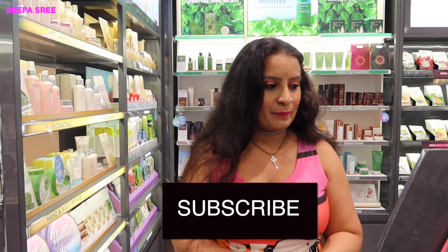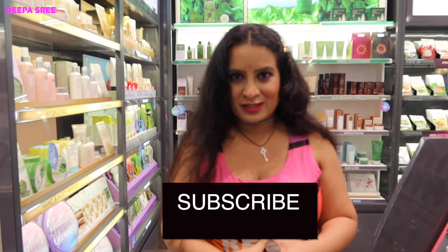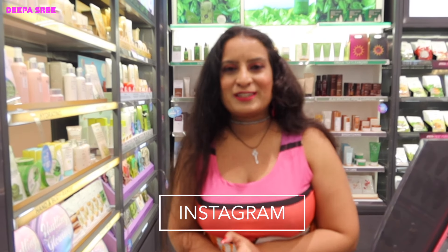That's about it for my quick visit through the store. Post-COVID, you can definitely come in — the staff are following all guidelines and it's completely safe. If you're someone who cannot shop online, you can definitely come here and have a thorough look — the same discounts are available in-store as well. I hope you guys enjoyed this video. Please subscribe to my channel and hit the like button. I'll see you guys in the next video. This is Deepa, bidding goodbye!